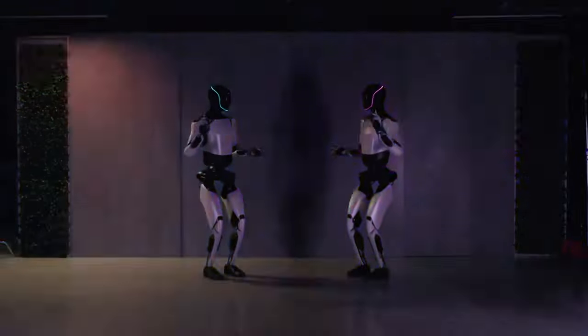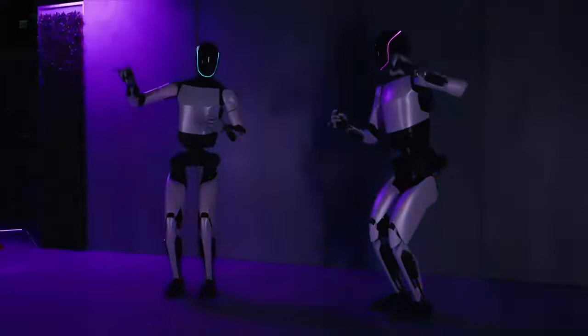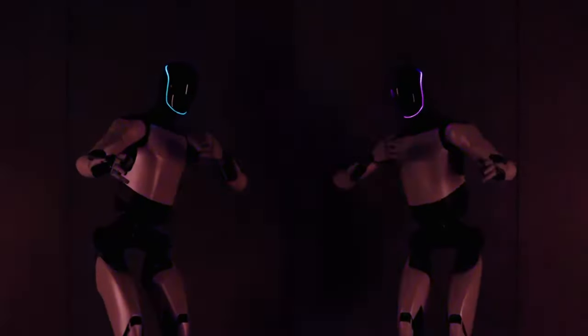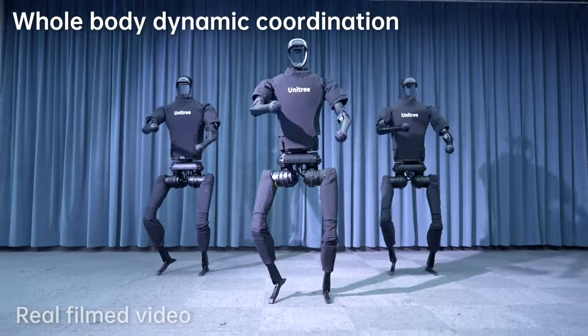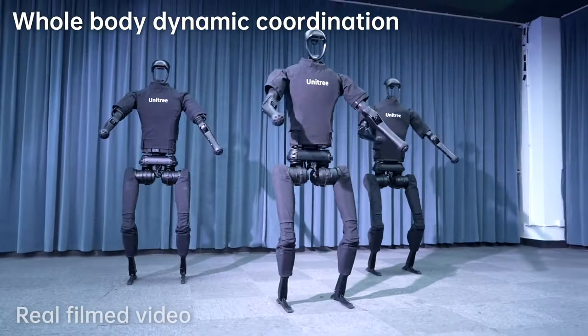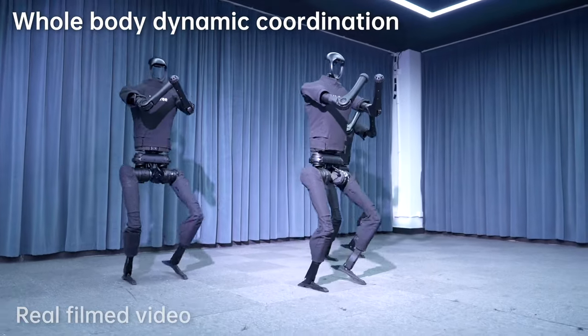Hello everyone and welcome to our video. In this video, we will explore the two most advanced robot models on the market today: the Unitree H1 Evolution V3.0 and Tesla's Optimus Gen 2. Let's explore the power and special features of these two robot models.